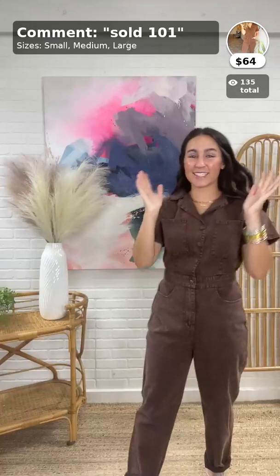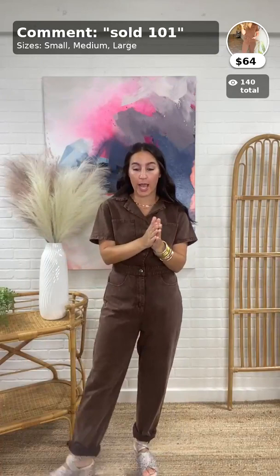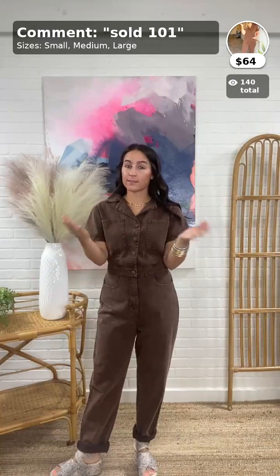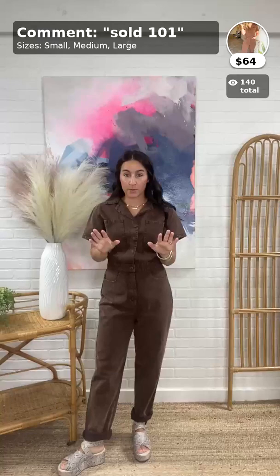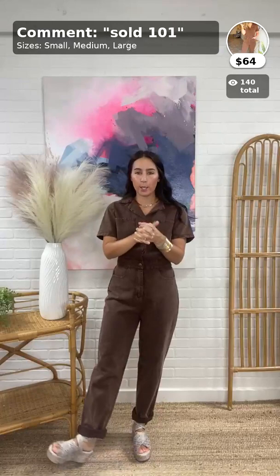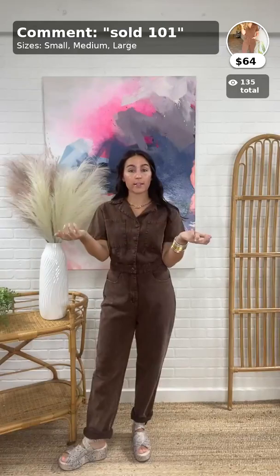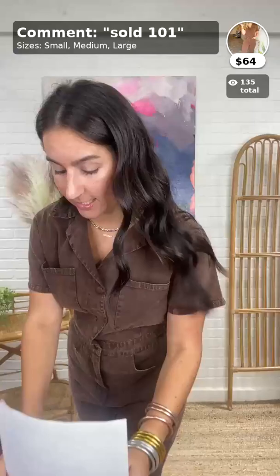Before I get to all the other details about this jumpsuit, we're going to talk about a policy change. Starting today there are no more card expirations — it's just like shopping from any other website, whether it's groovies.com, nordstrom.com, or target.com. Once you buy it, it's yours. We did that because a lot of people were holding up product or inventory that others were waiting on, so now when you buy it, it's yours.